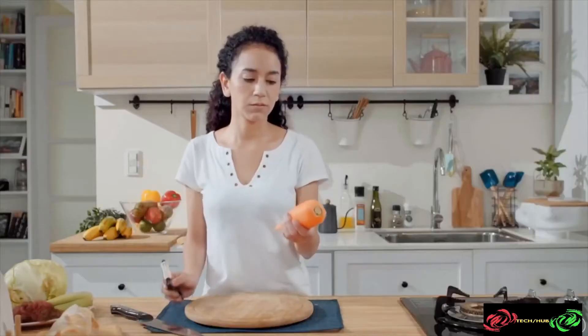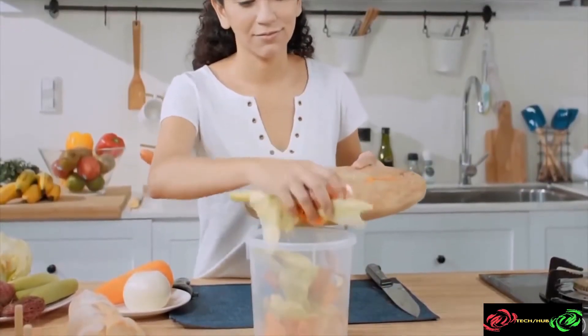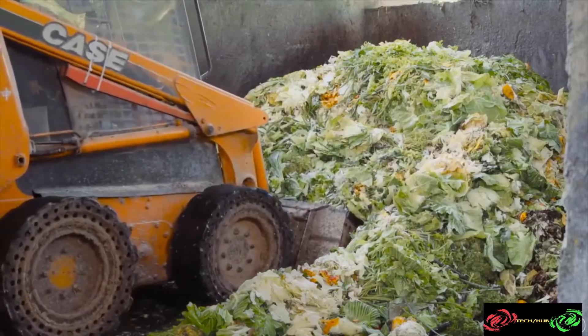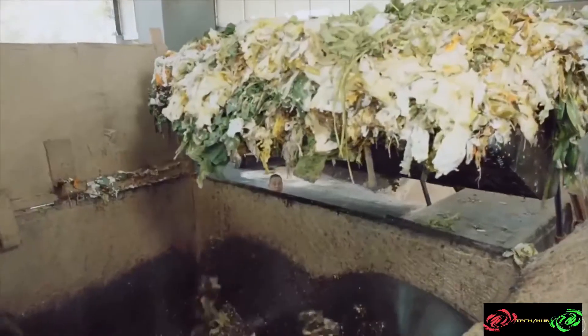Therefore we want to take a more positive approach in dealing with the food waste that's been created — to take all the food waste that would have originally reached landfills or incinerators and instead bring it to the repurposing plant.